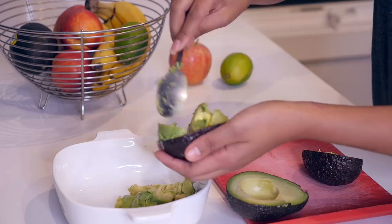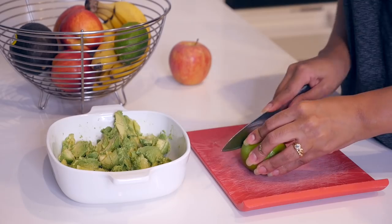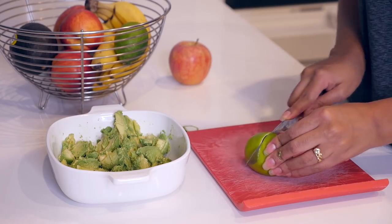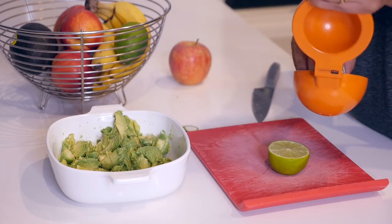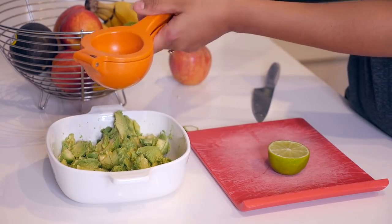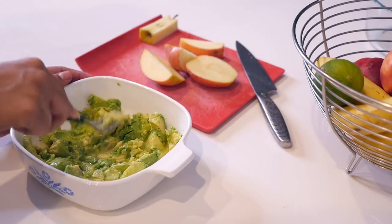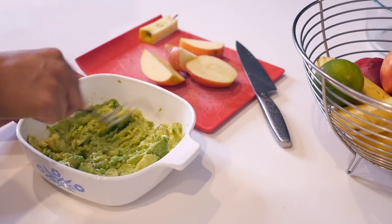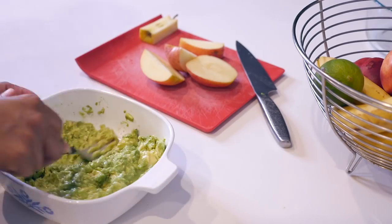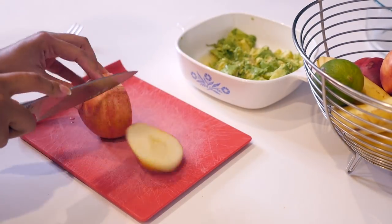Back to the recipe — just put your avocados in a bowl, cut open your lime, and squeeze it right on top. After squeezing the lime, all you need to do is mash it up with a fork really well. It's really easy to mash an avocado — you don't need a blender, but a fork will do just fine.